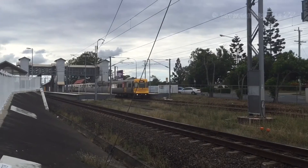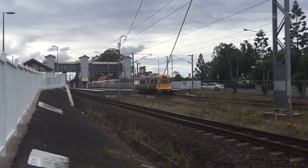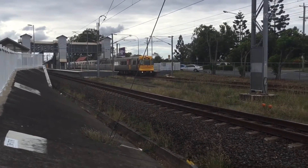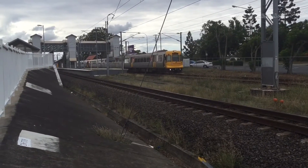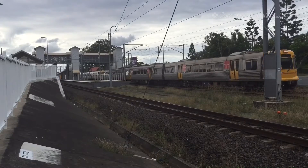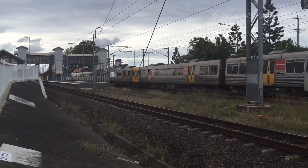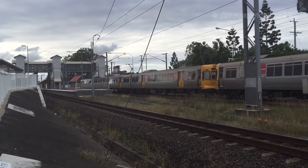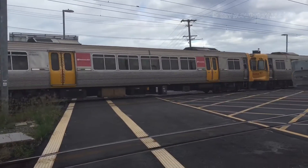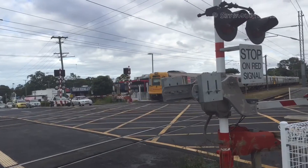Just about to depart Lawnton, we have EMU 07 for an all-stations service to Brisbane City and Ipswich. The rear half is EMU 48.